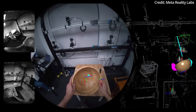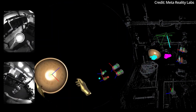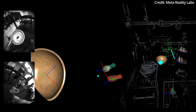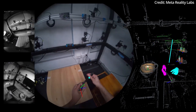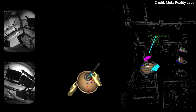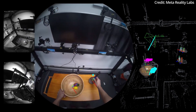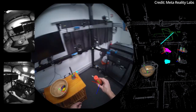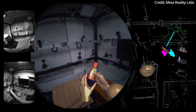This extensive dataset comprises over one million frames captured from multiple perspectives, offering a rich resource for researchers delving into the complexities of how humans manipulate objects with their hands. According to Meta, understanding these interactions remains a crucial challenge in computer vision research, and the Hot3D dataset is a treasure trove of over 800 minutes of egocentric video recordings, synchronized across multiple perspectives and including high-quality 3D pose annotations for both hands and objects.